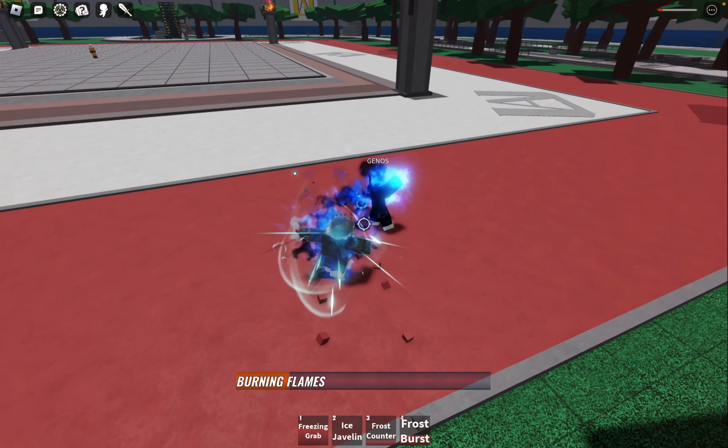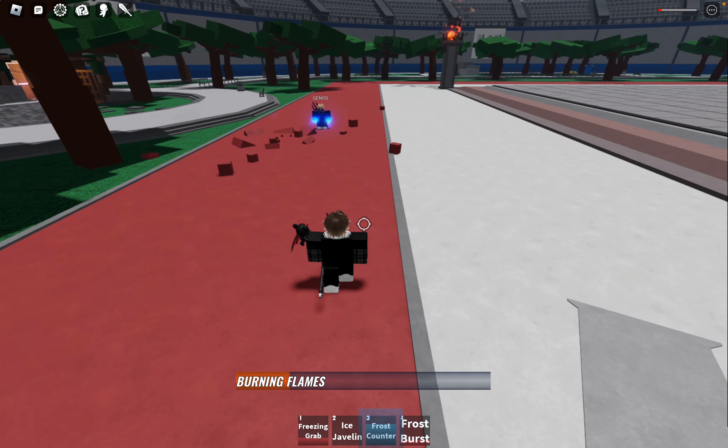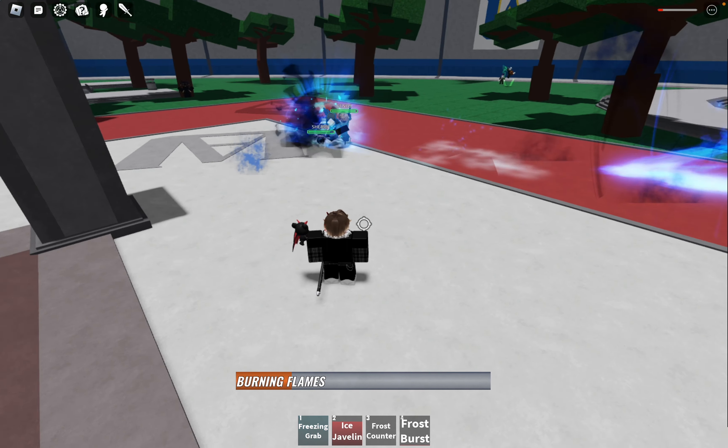But wait, there's more! The excitement doesn't end here. I have some exclusive information to share with you all. There's a potential new finisher in the works for Shoto Todoroki's Flash Freeze Heat Wave.